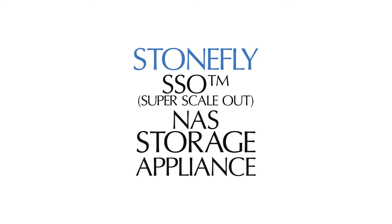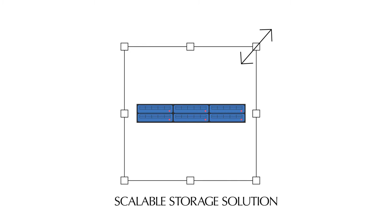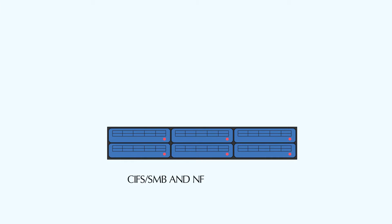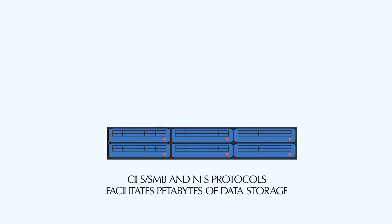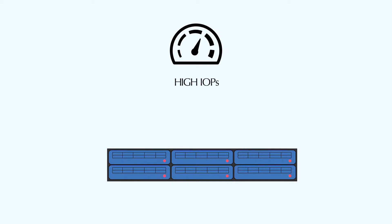Stonefly SS-ON-S Storage Appliance — Stonefly Super Scale Out. The SS-ON-S Appliance is a scalable storage solution for large quantities of unstructured data. It supports CIFS, SMB, and NFS protocols and facilitates petabytes of data storage. Stonefly SS-ON-S Appliances are designed to provide high IOPS.